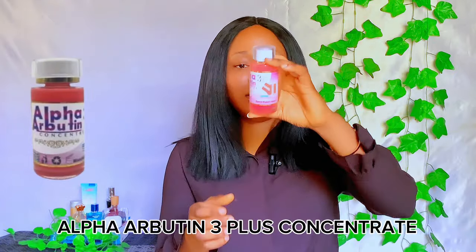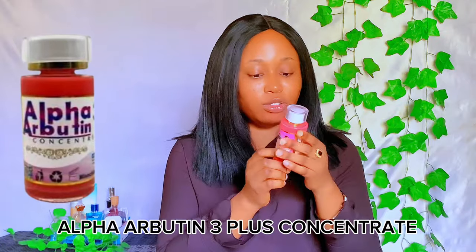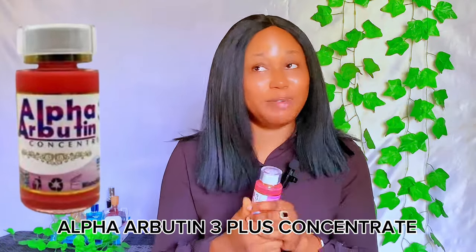The very first brightening or lightening serum I'll be mentioning is the Alpha Arbutin 3+ Concentrate. This is how this serum looks right here. This serum is very effective — when I say effective, this serum is very effective in lightening your skin.